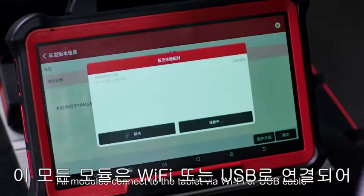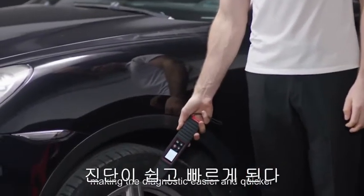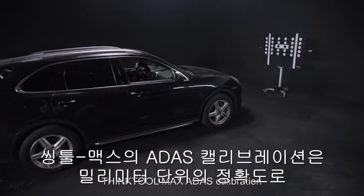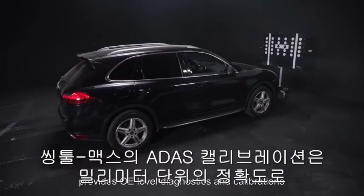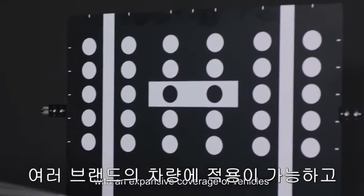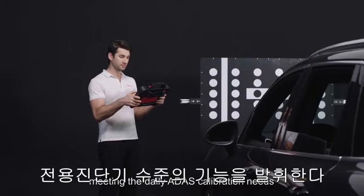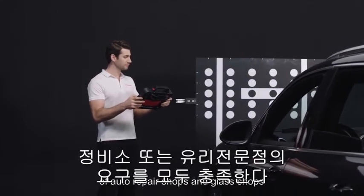All modules connect to the tablet via Wi-Fi or USB cable, making diagnostics easier and quicker. ThinkTool Max's ITAS calibration provides OE-level diagnostics and calibrations with expansive vehicle coverage and accuracy down to the millimeter, meeting the daily ADAS calibration needs of auto repair shops and glass shops.